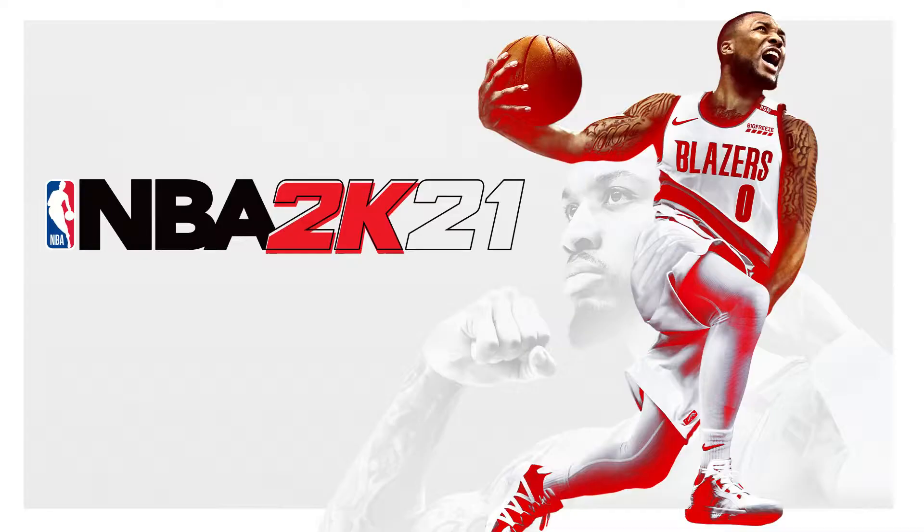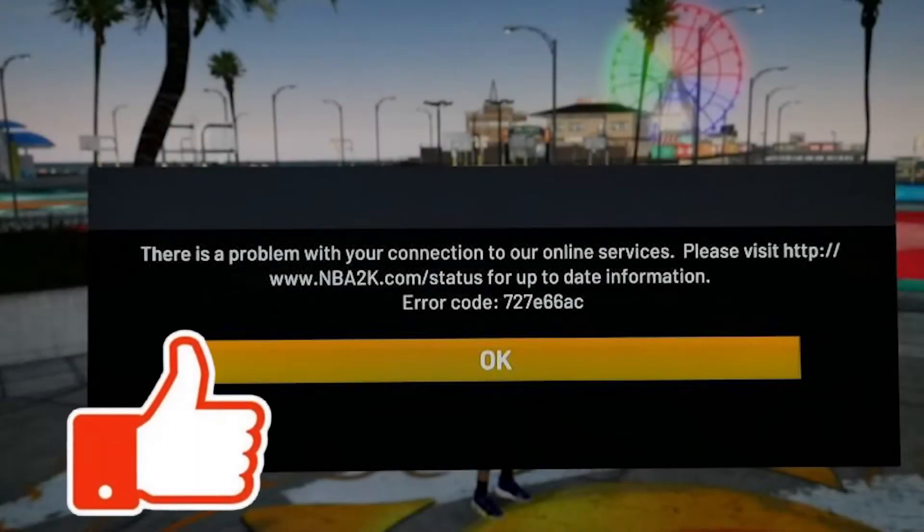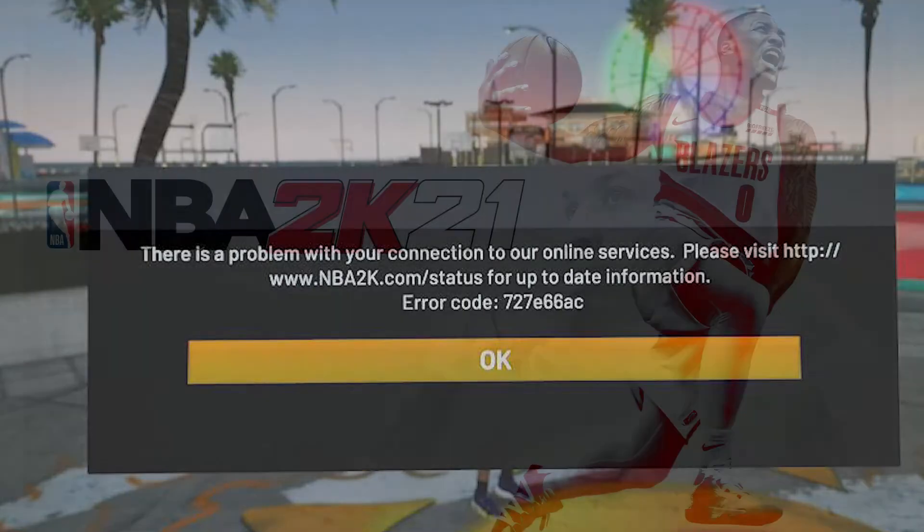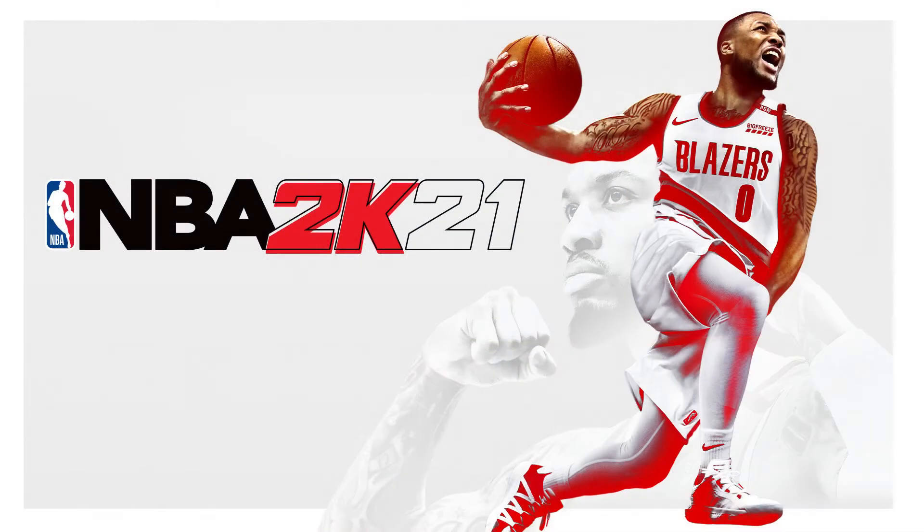Are you currently experiencing the NBA 2K21 727E66 error? If you do, this troubleshooting guide should assist you in dealing with this issue. This glitch appears to have no apparent source, and there has been no official comment from 2K Sports about it. Therefore, there is no certainty that each remedy listed is the final solution to the problem.